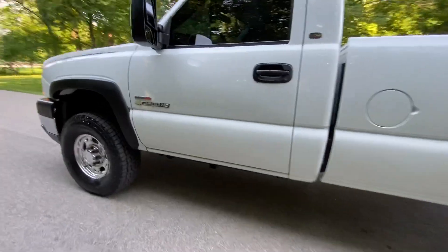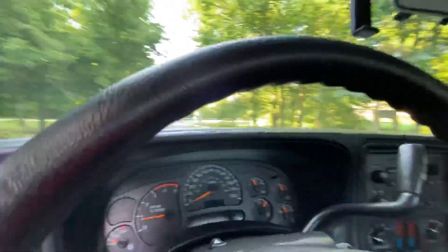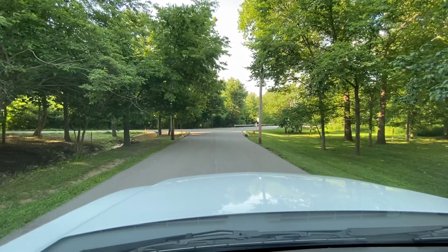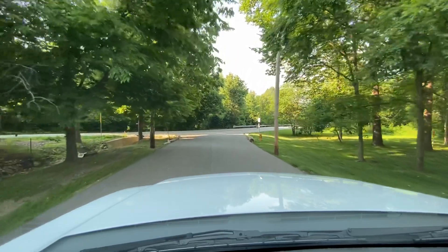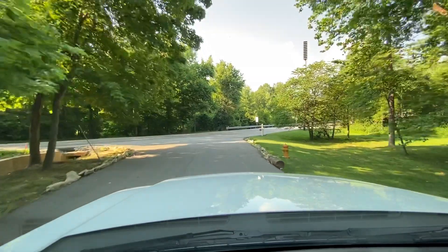Let's take this truck for a test drive and run it through all the gears so you can hear how well it drives. Everything on the truck has been fully serviced and gone over — all the fluids, every filter, everything's been checked out.